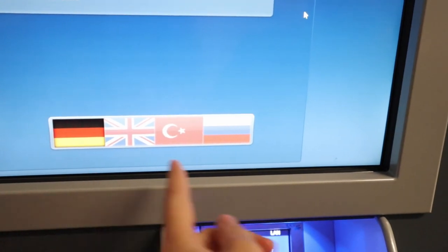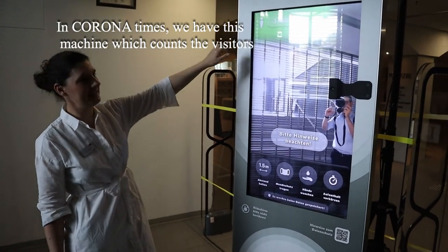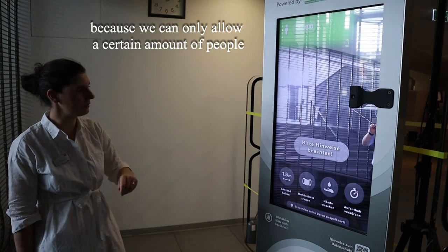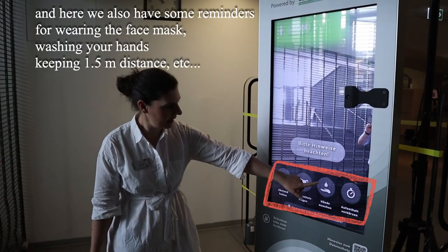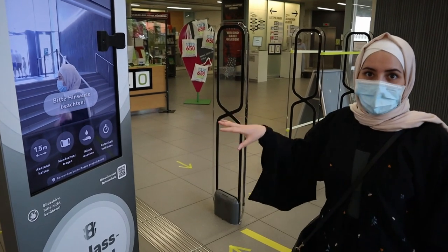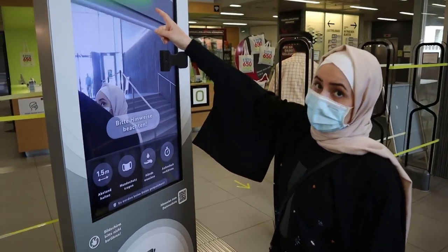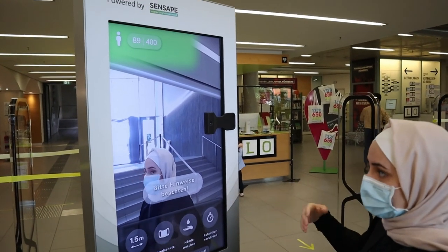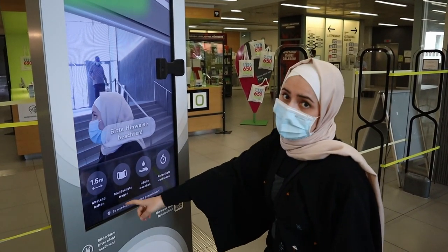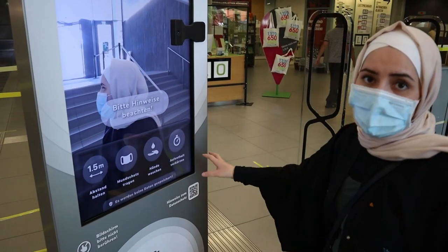In Corona times, we have a system called the Ampel, which counts how many people are currently in the library, since only a certain number of visitors are allowed at once. Once you come inside, you will see a terminal called Ein Glas Ampel showing the current visitor count. When somebody enters, it counts plus one. It also reminds you to keep a distance of one and a half meters, wear your face mask, clean your hands, and make your visit as short as possible.